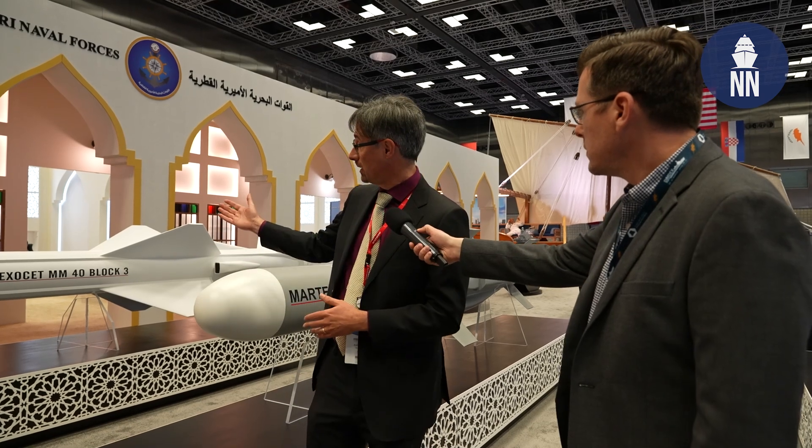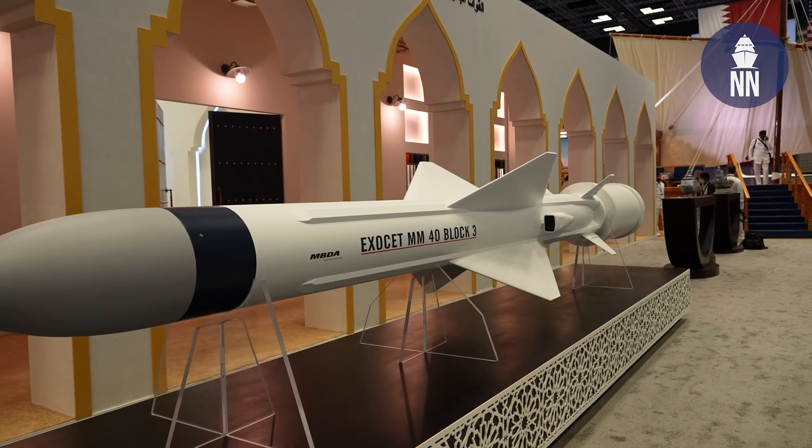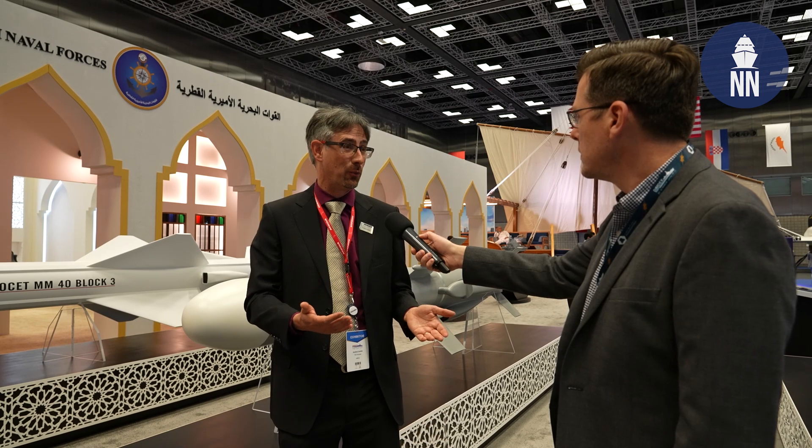Thanks, Xavier. It's a pleasure to be here on the Qatar Emiri Naval Forces booth to talk about this system that we are proud to have developed for our customers. The system operates with two different kinds of missiles. The first one, which we can see over there, is the Exocet MM-40 Block III missile. It's very well known — it's part of the Exocet family, which has been operating for decades all around the world, and it is used for very long range engagements.